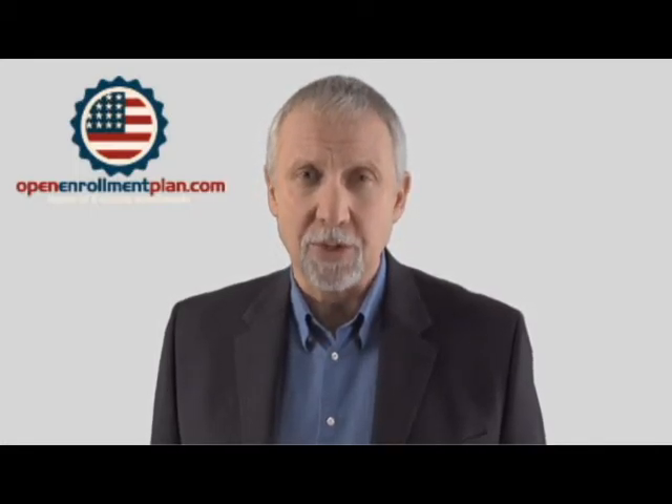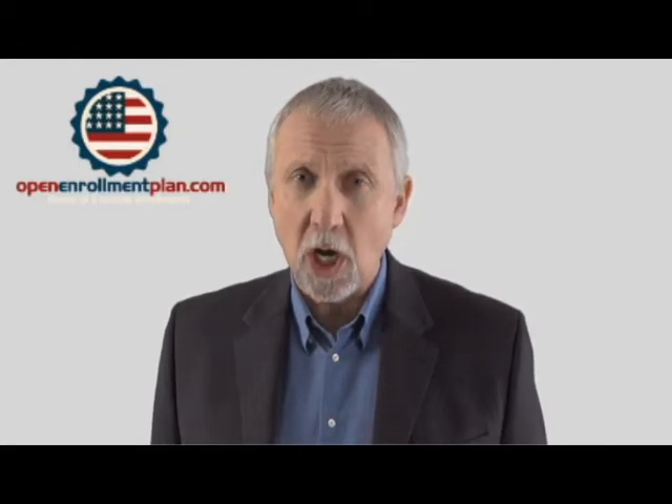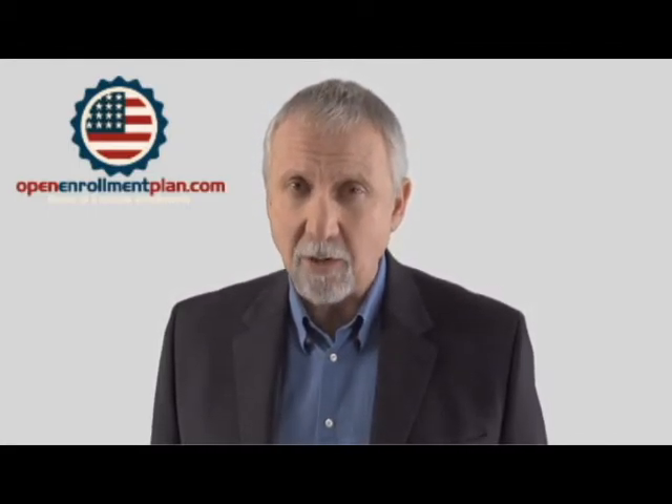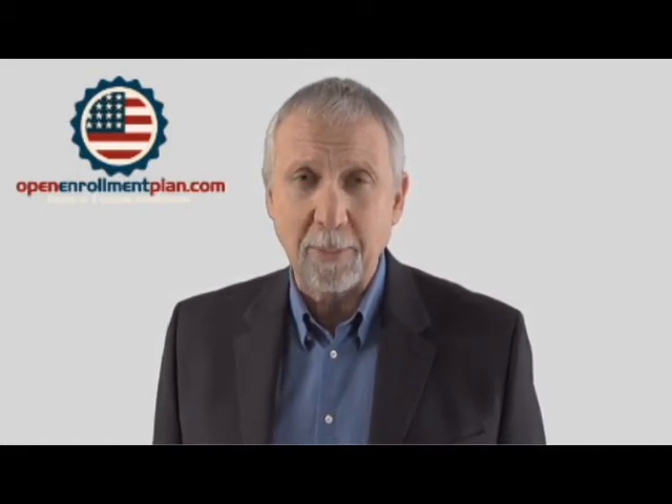It does not typically count premiums toward your out-of-pocket maximum. The maximum out-of-pocket cost limit in 2016 can be no more than $6,850 for an individual plan and $13,700 for a family plan.